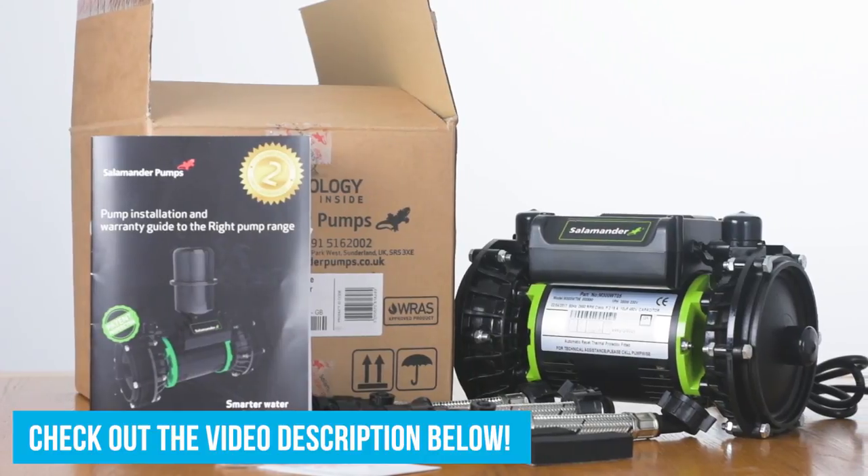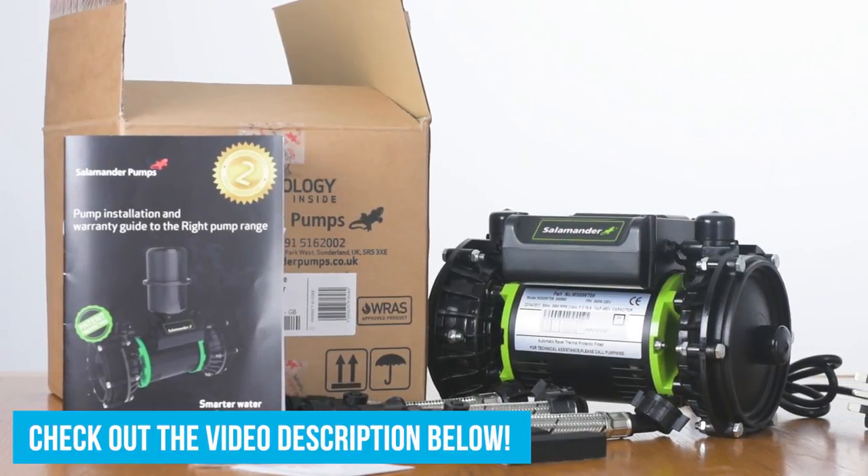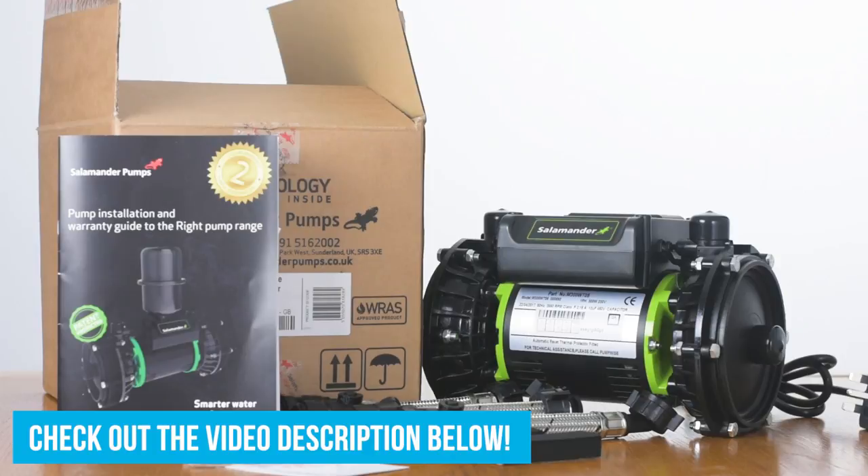Now that I've explained the most important things to consider when buying a pump, let's talk about the giveaway. The main prize is this RP50PT pump from Salamander. To enter, go to the video description below and follow the link to a post on our Facebook page, then like and share the post and wait for the results — we'll pick someone at random and announce the winner on Facebook. If you liked this video, please give it a thumbs up and consider subscribing. We have many more shower and pump videos planned, and we're also active on Facebook and Twitter.